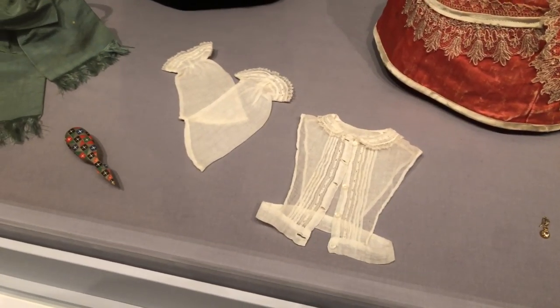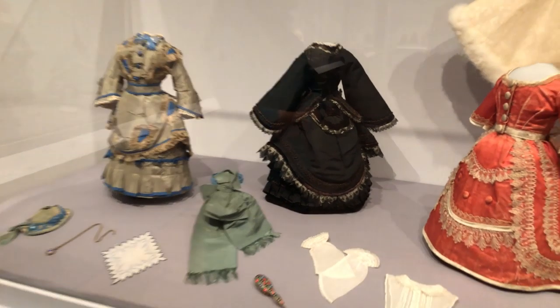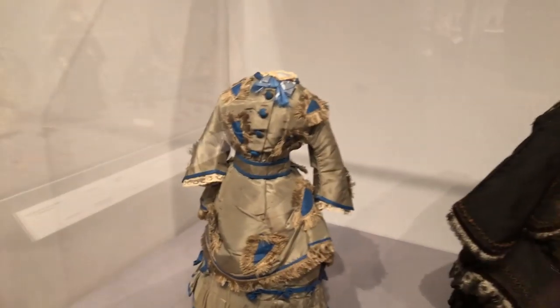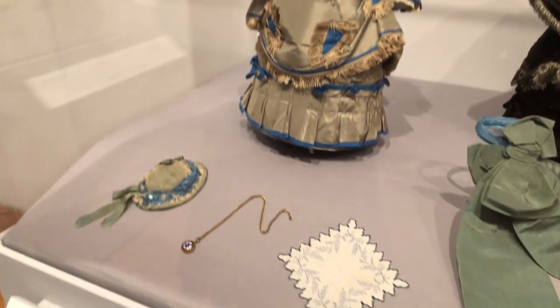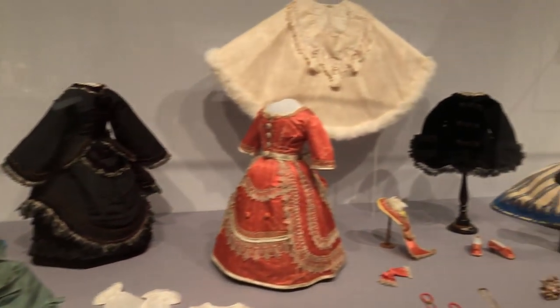In the doll community, clothes from this era are usually completely melted or faded, so it's an extraordinary treat to see them in such glorious condition. The conservation department has done an amazing job bringing them back to life. Miniature stands were made to mount all the dresses because there are far more dresses than dolls, ensuring everything can be seen. It has been a lot of fun mounting them and making them all look their best.